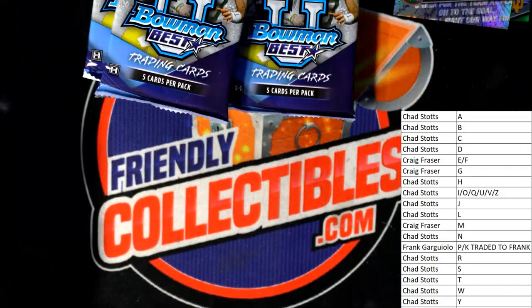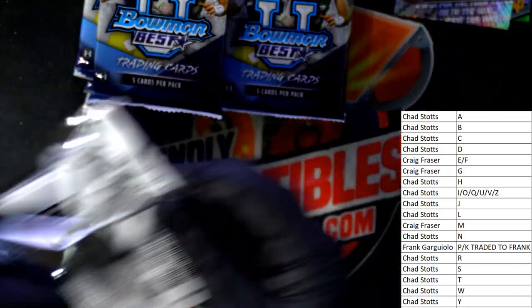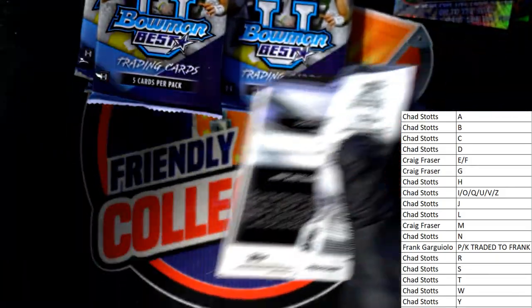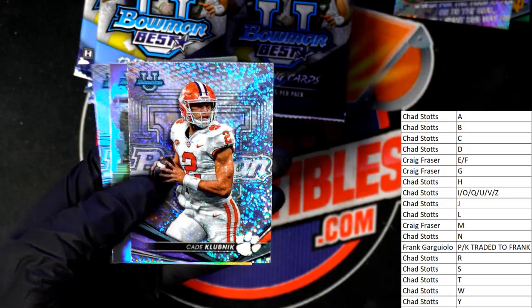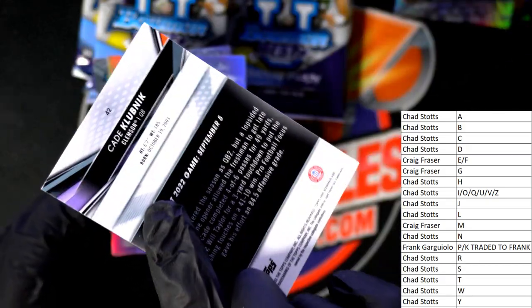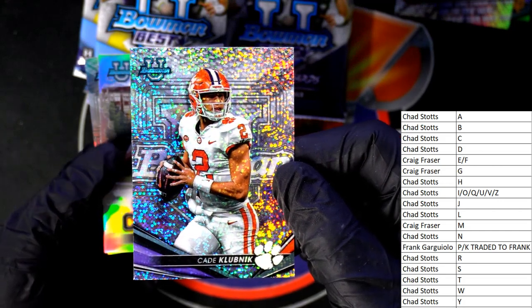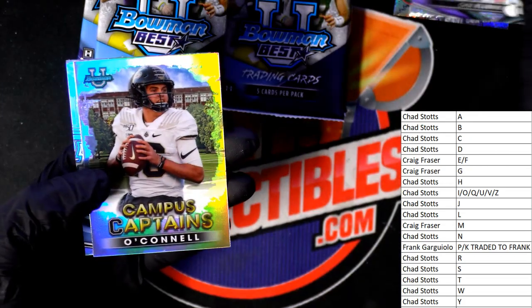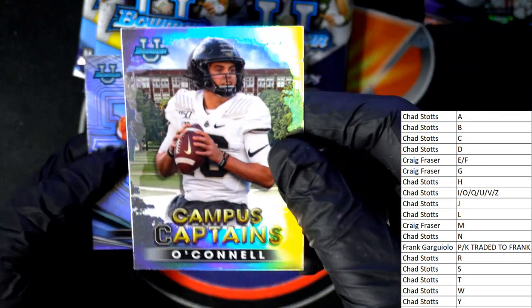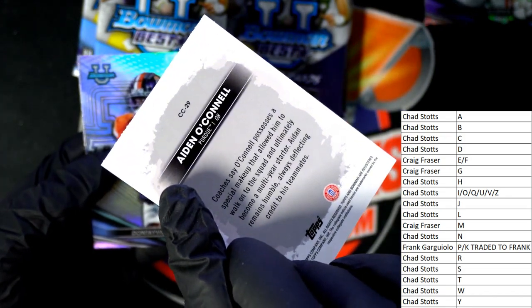Definitely one of the top rookies to get. Here is letter K with this parallel — so we were talking about letter K a little earlier, well there's a parallel that fits into that category. Here's a campus captains insert — Purdue quarterback.